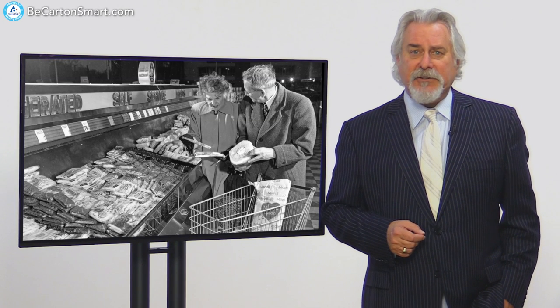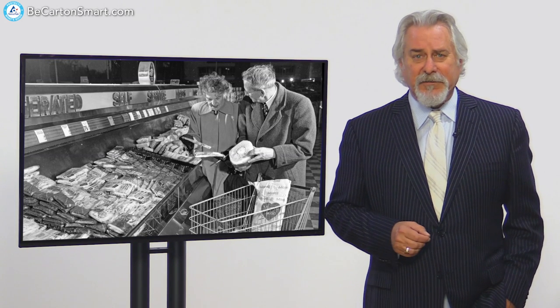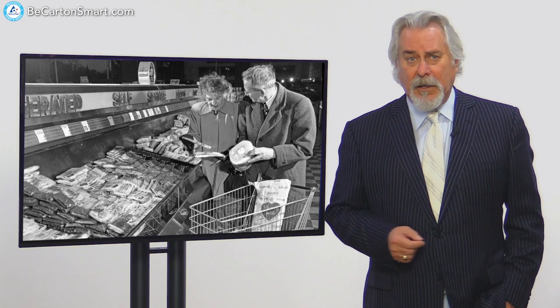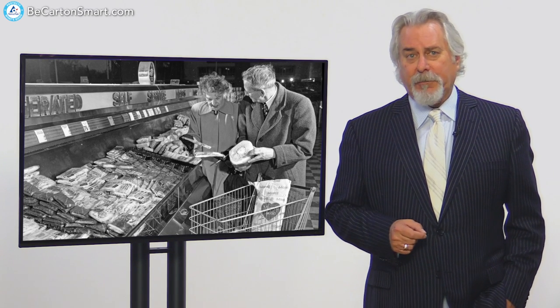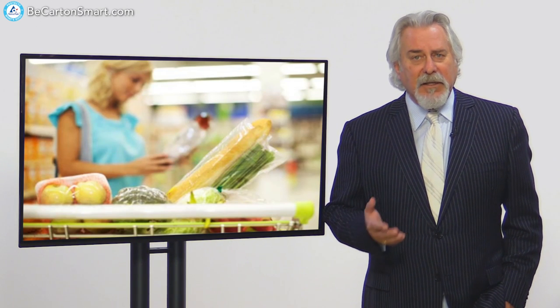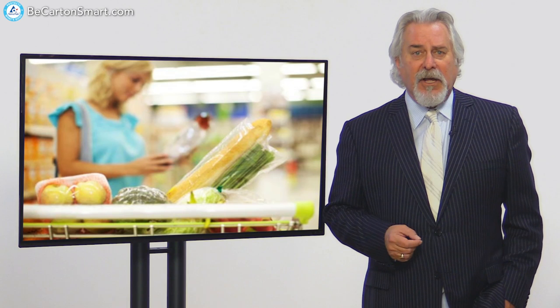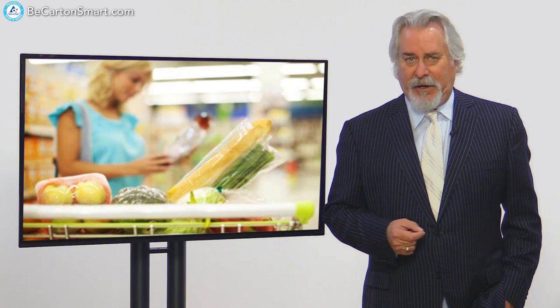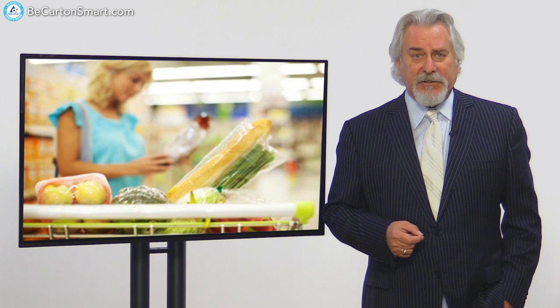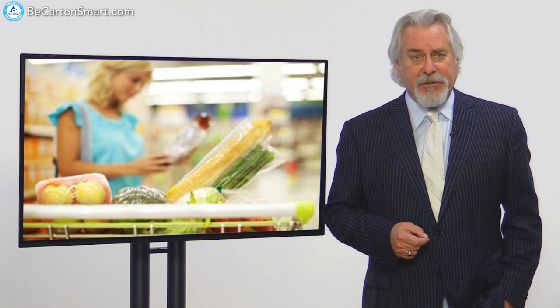In the 1950s, companies started adding all kinds of preservatives to our foods to help them last longer or keep a certain color. But today's shoppers are forcing brands to be better. Why? Because nowadays people want clean ingredients and healthier foods. So the challenge is, how do you make foods taste great and not require that expensive refrigeration or freezing costs? It's time for innovation in packaging.